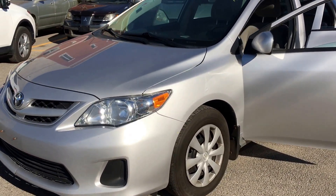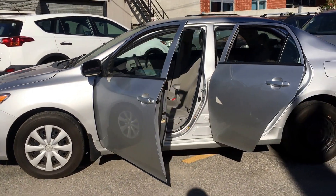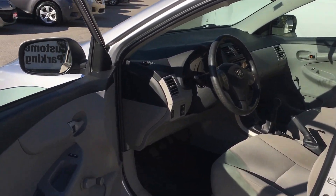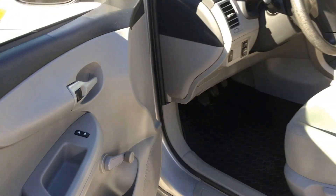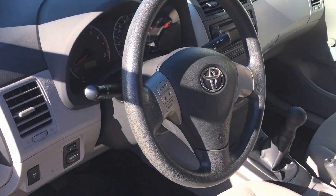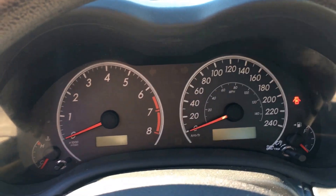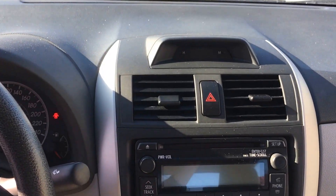We're going to begin our tour of this Corolla by taking a look inside, starting up front. This Corolla has a nice dark gray on light gray interior, power locks, and manual windows. It does have steering wheel mounted controls for the radio. Here's a look up at the dash — this Corolla has just over 105,000 kilometers.